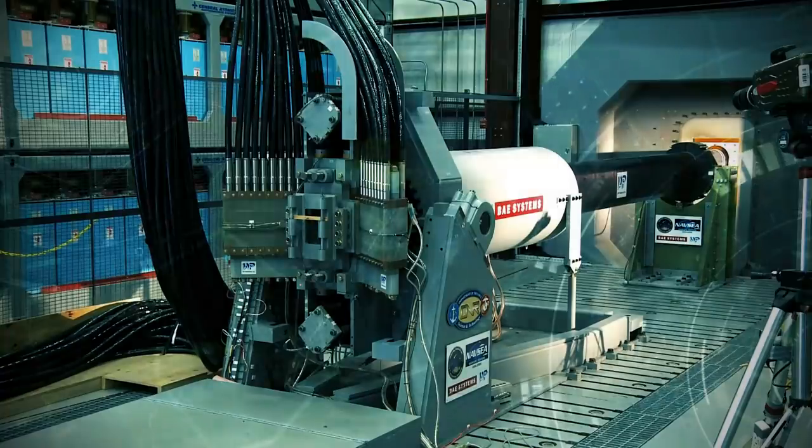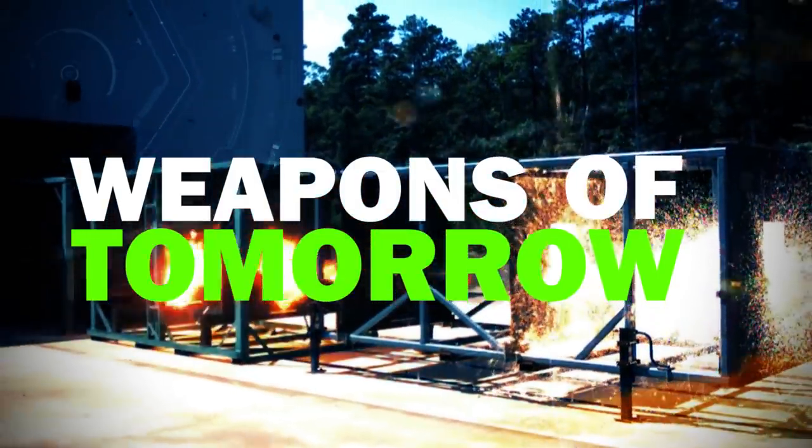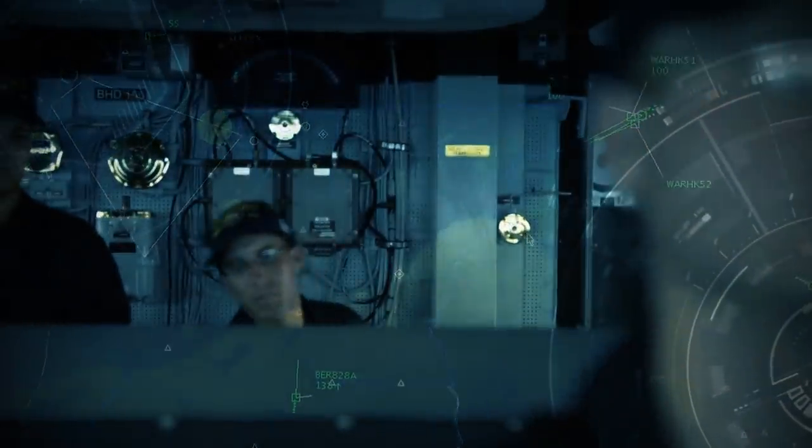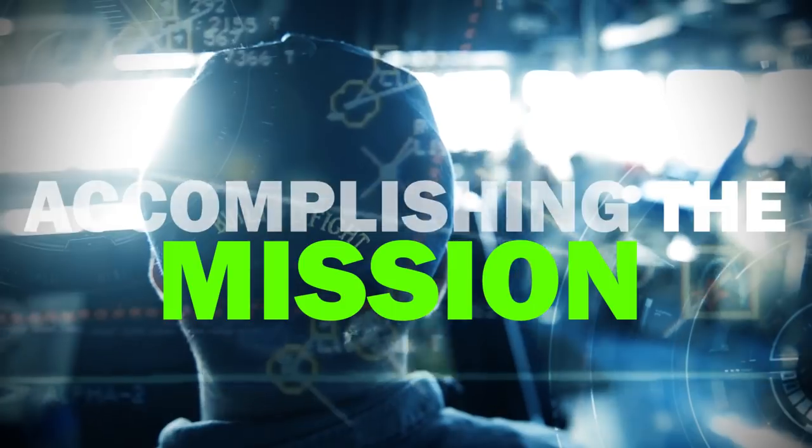Soon, it can mean more fuel to power the next generation of weapon systems. Using the HED can mean more time on station accomplishing the mission rather than tied to an oiler.